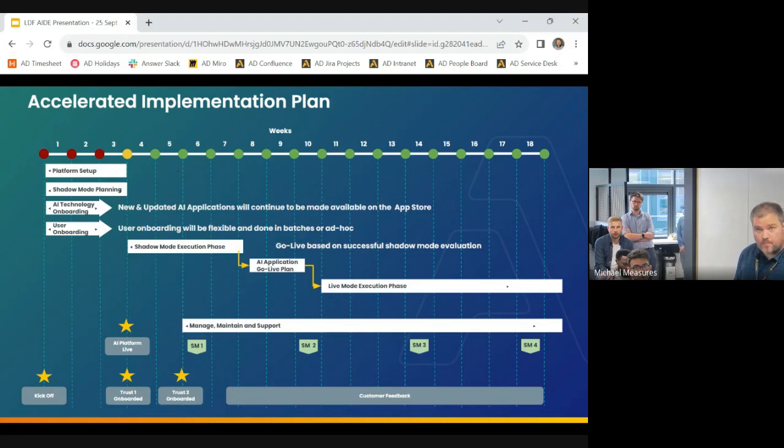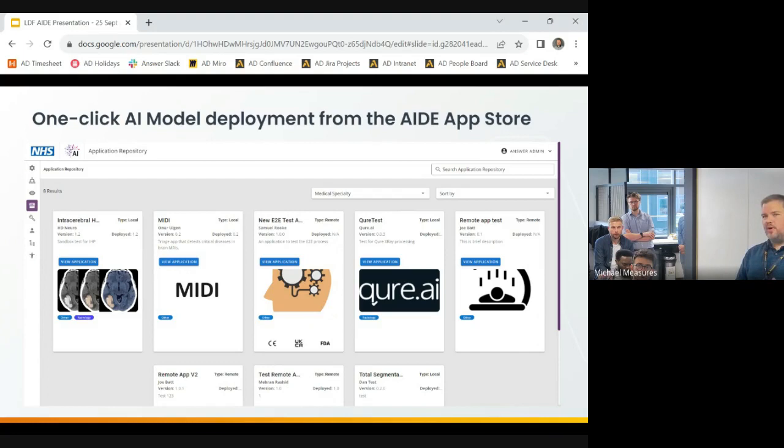This is the AID front end — you'll see more of this when Joe does his demo. As far as the end user is concerned, it's as simple as browsing to this interface, picking the model you want to try, and saying 'pull that down into my trust — now it's in my clinical workflow.' Really trying to make it as painless and easy as possible for clinicians who are interested in adopting these tools to try them out within their particular environment.